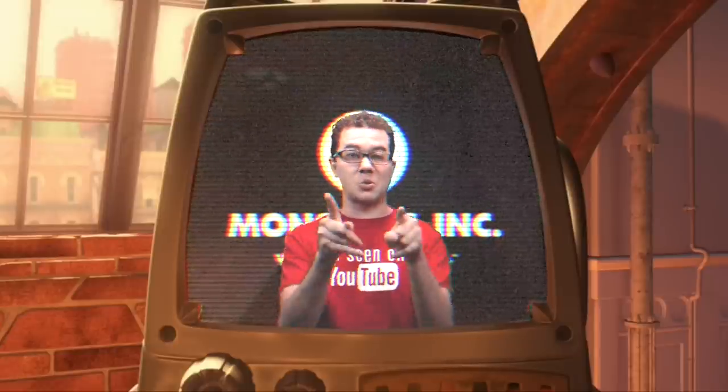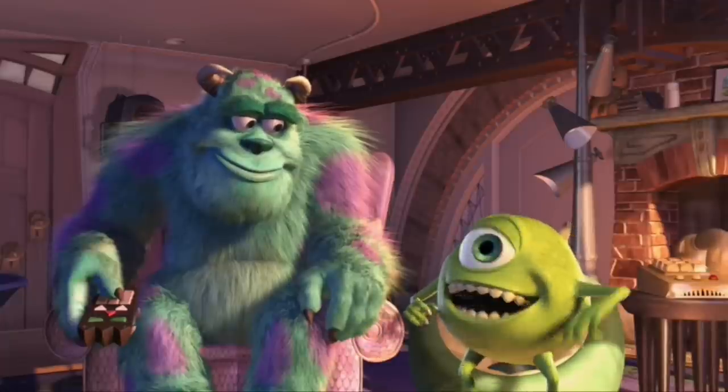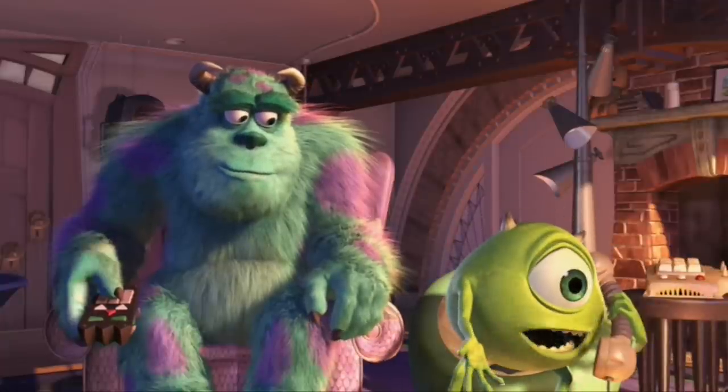If you haven't done so yet, subscribe because I'm Crazy Nate and I share because I care. Now help me feed my dog Zelda and share this video with all your friends.